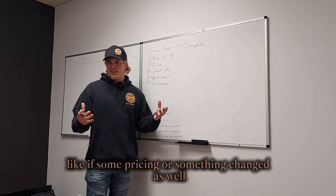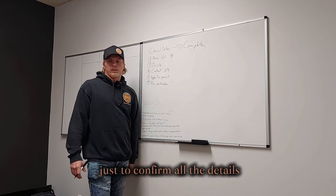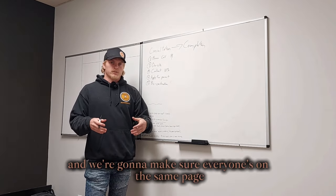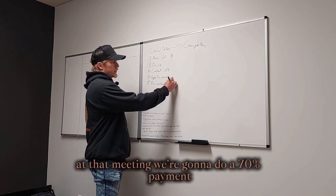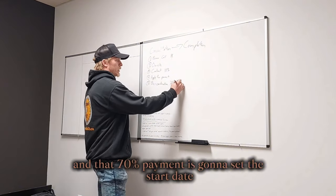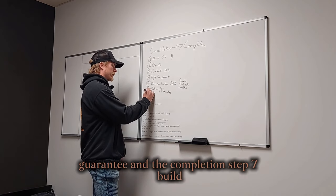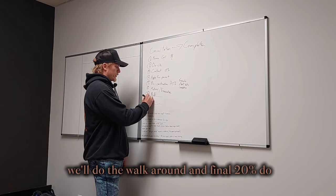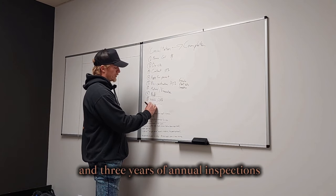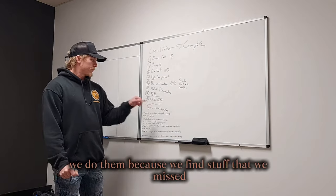Once the building permit comes back, we hold a pre-construction meeting to confirm all details and go over any pricing changes. Our operations manager Luke will be there to make sure everyone's on the same page. At that meeting, we collect a 70% payment, which sets the start date and guarantees the completion date. Then we build, do a final walkthrough, collect the remaining 20%, and the lifetime warranty and three years of annual inspections begin.